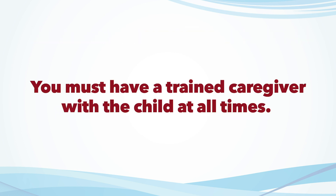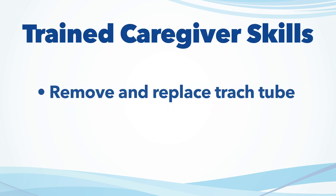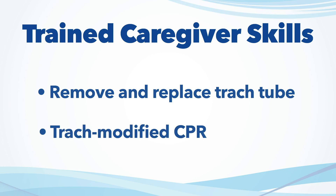In both of these cases, it's very important that you have a trained caregiver with your child at all times — someone that is trained to take the tracheostomy tube out and replace it with a new one, as well as to perform CPR in the event that that is needed.